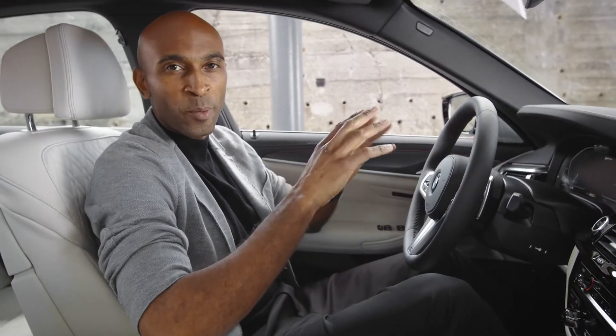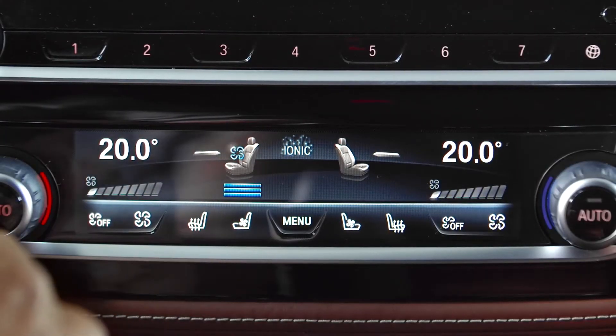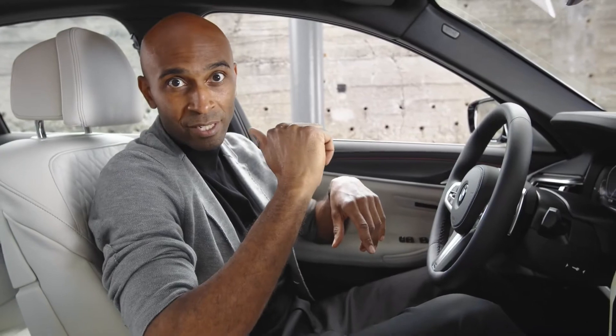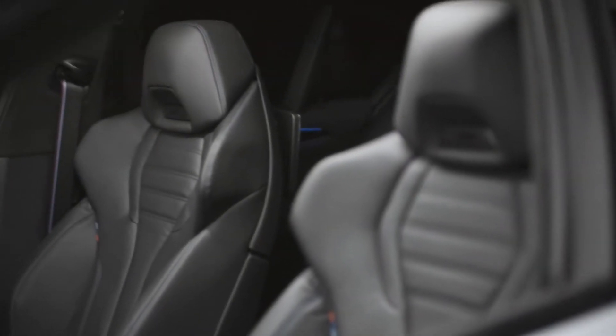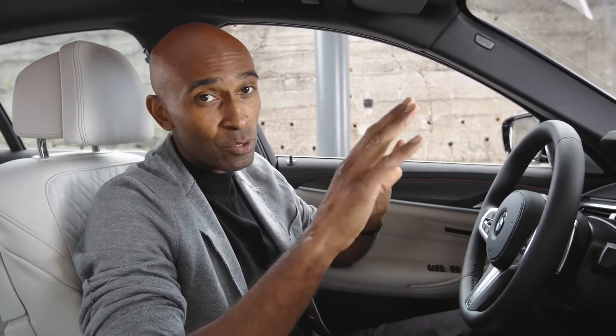This 530e is equipped with the comfort seat offering many different adjustment options. For example, you can easily adjust the upper backrest and also the headrest height. To keep your muscles activated but relaxed, there's also a massage function with various programs. The active seat ventilation provides just the right amount of ventilation for the seat cushion and the backrest. For those with a passion for driving performance, the M multifunctional seat from the M5 is now also available for the regular 5 Series. Completely new for all seats is the Sensatec upholstery with contrast stitching, piping, and perforation which allows for passive seat ventilation.